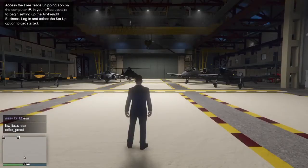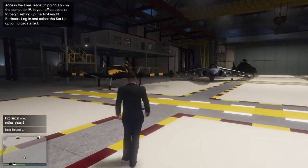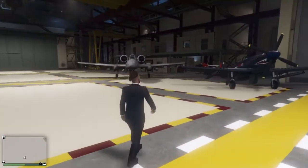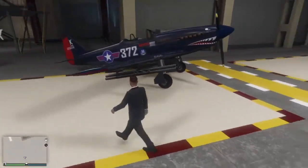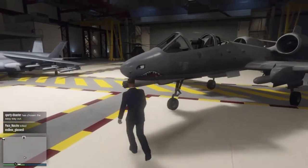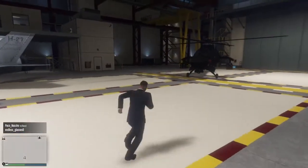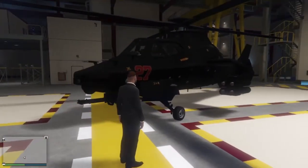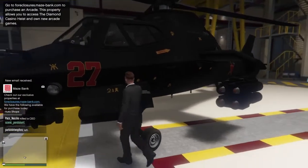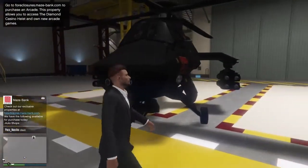Welcome to my hangar. Before I got the hundred million, I only had the Hydra and this free Cuban 800 plane - you get this free. I got three new vehicles. I got this one because I wanted a propeller plane and it's a World War II plane, as far as I can guess. I got the B-11 because it looks exactly like the Warthog and it just sounds really good. And this is the Akula - I got this out of the other planes because it can go into off-radar mode, and I just think it's a really good looking helicopter.